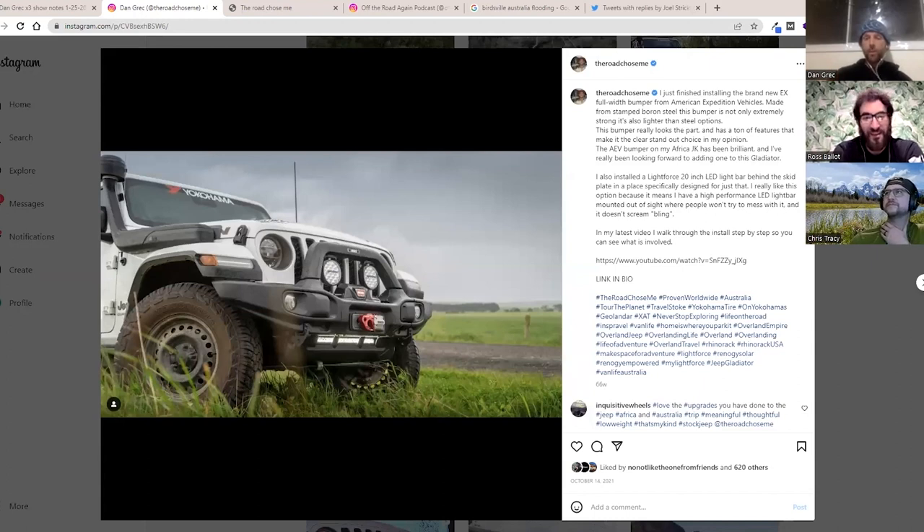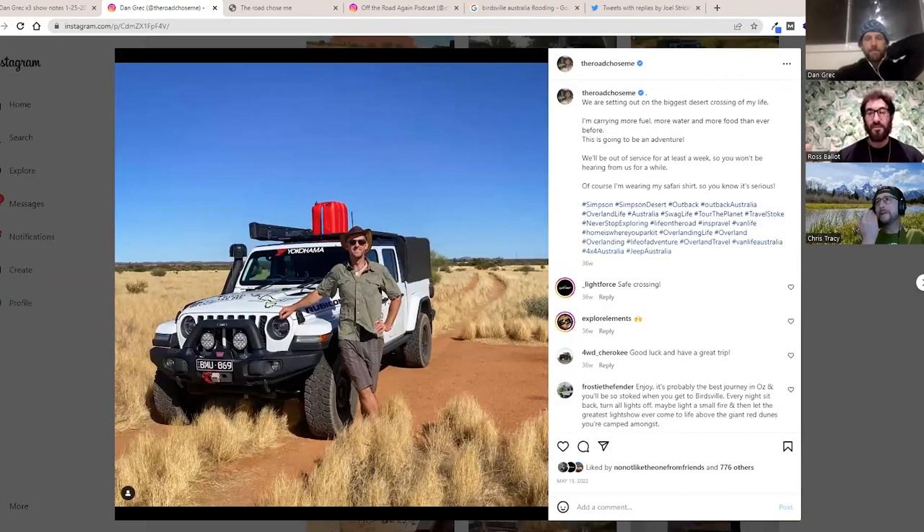I added a roof rack for the first time ever - I'd never had one before, but I really wanted an awning this time for good shelter from the weather. I ended up putting fuel on the roof for the first time as well, which is definitely not my preference, but I just needed to carry so much of it. I actually carried 250 liters of fuel, which is about 66 gallons. I had the stock 22-gallon tank, a 20-gallon auxiliary tank, two 5-gallon jerry cans in the back of the Gladiator, and three 5-gallon jerry cans on the roof.